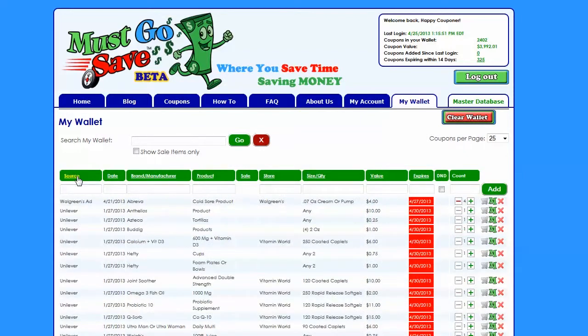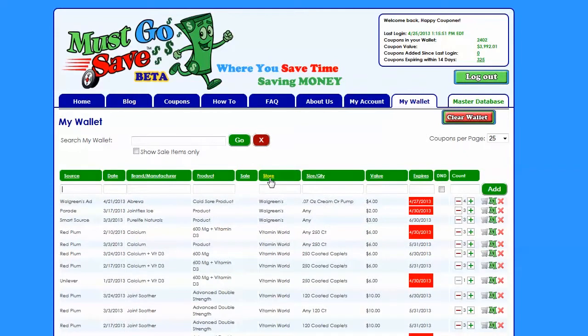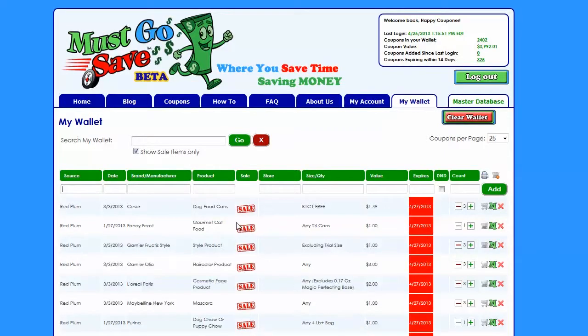Your digital wallet is sortable by source, brand name, product name, store, and expiration. You can also use your digital wallet to create a printable shopping list. And finally, your digital wallet will automatically match your coupons to the sales in your area.